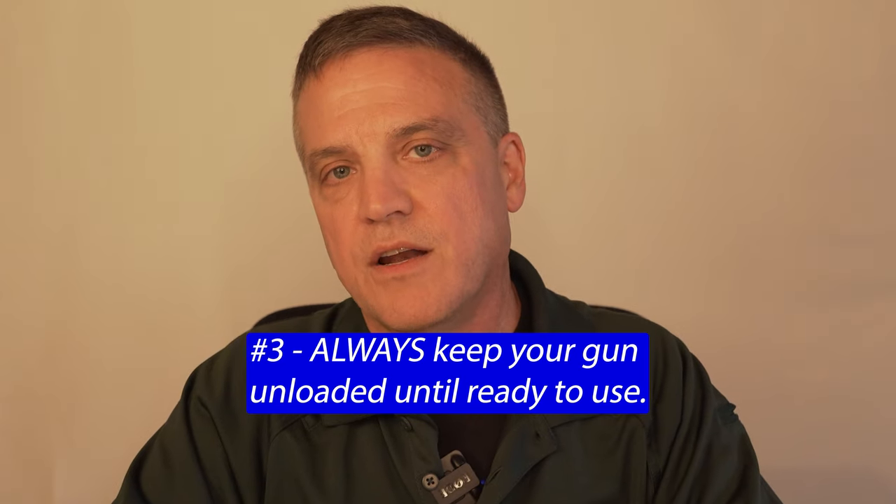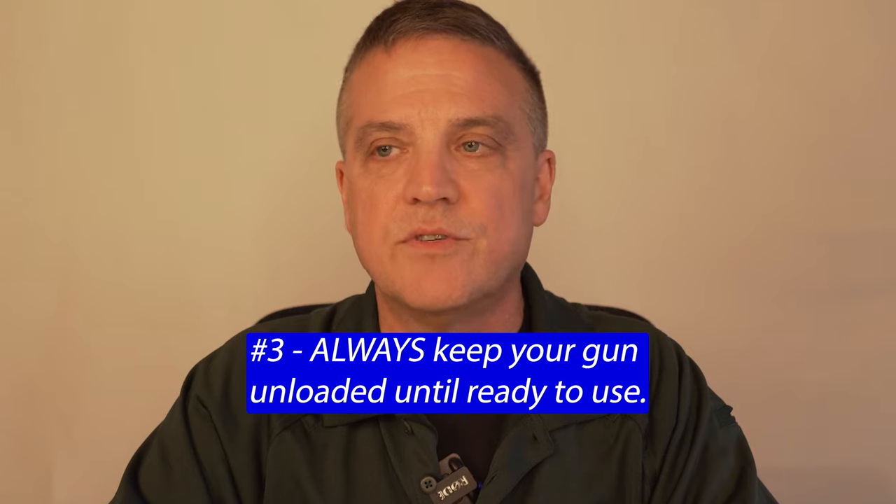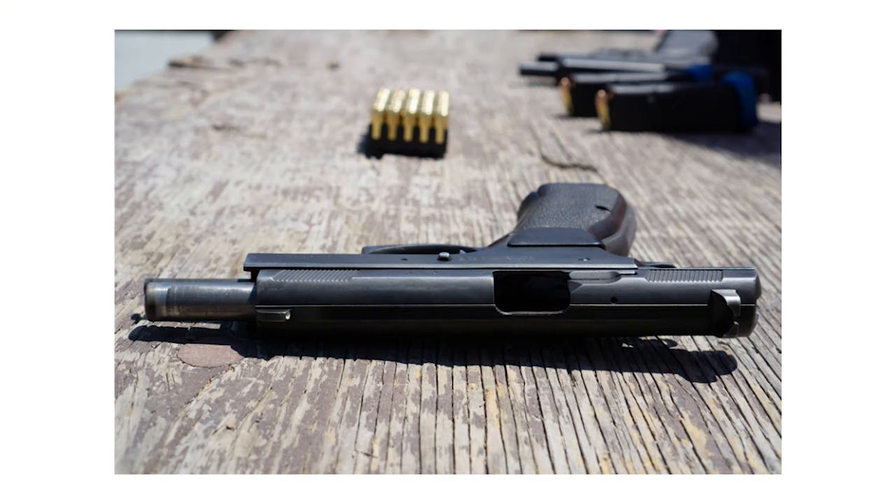Number three: always keep your gun unloaded until ready to use. This includes the range. So when you fire your gun at the range and you want to go down range to check your target at an outdoor range where you have to physically go to get your target — your gun should be unloaded, left on that table, pointed in a safe direction, which is down range.